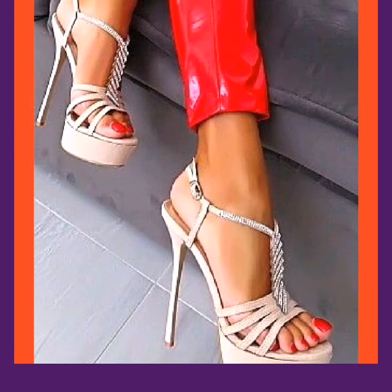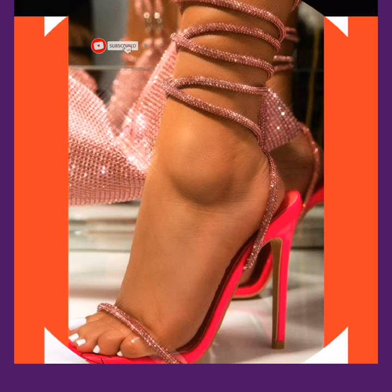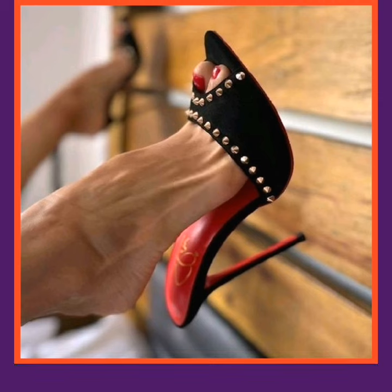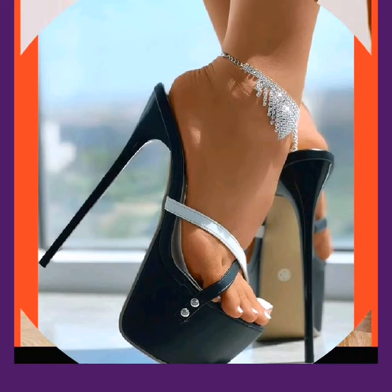Hey guys, Assalamu Alaikum, how are you? I hope you are fine and spending a beautiful day. Welcome back to my YouTube channel, Shoe Fashion Hub. This channel is related with pencil high heels and block heels and flat sandals. Pencil high heels are a timeless fashion which never ends.